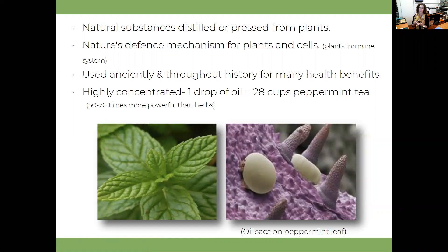It's super highly concentrated. This picture here is a blown-up photo of a peppermint leaf. One drop of doTERRA peppermint essential oil is equivalent to the amount of dried peppermint herb in 28 cups of peppermint tea - that just shows just how powerful they are.